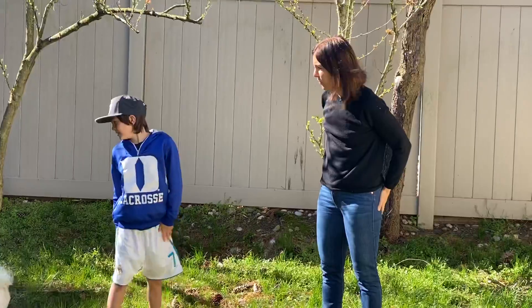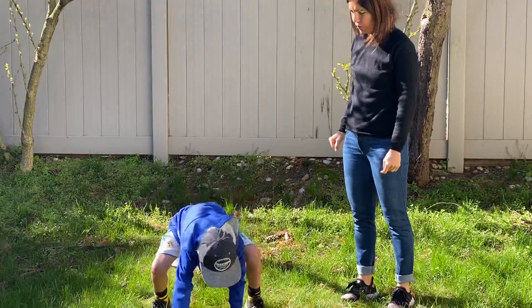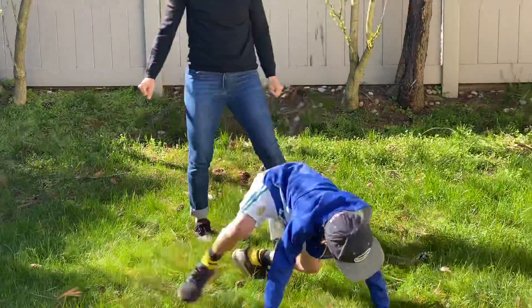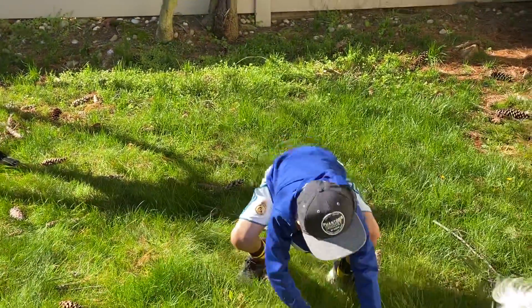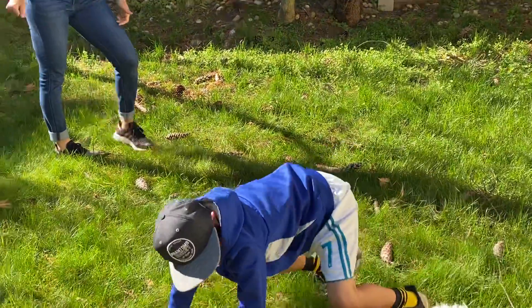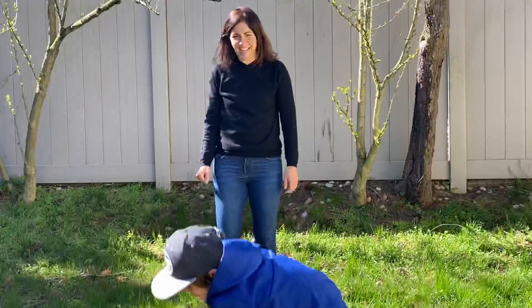Can we crawl like a bear? Ready, go. 1, 2, 3, 4, 5, 6, 7, 8, 9, 10. Excellent job.